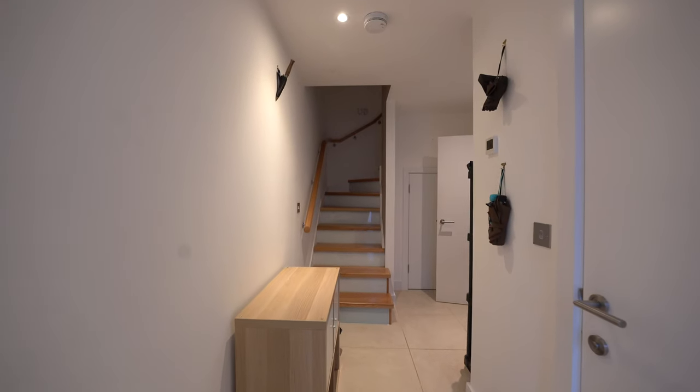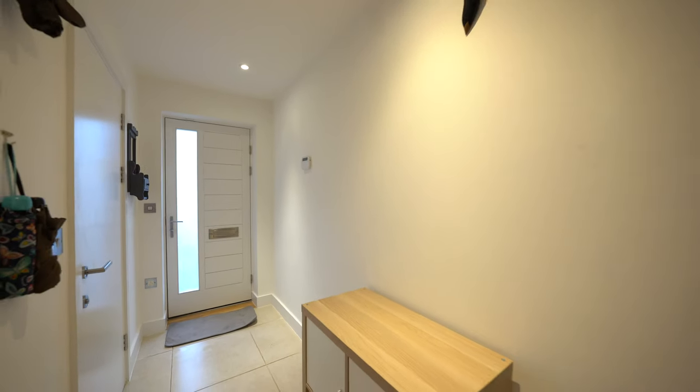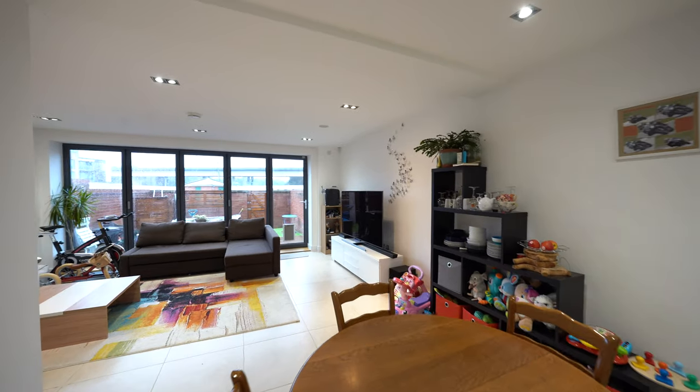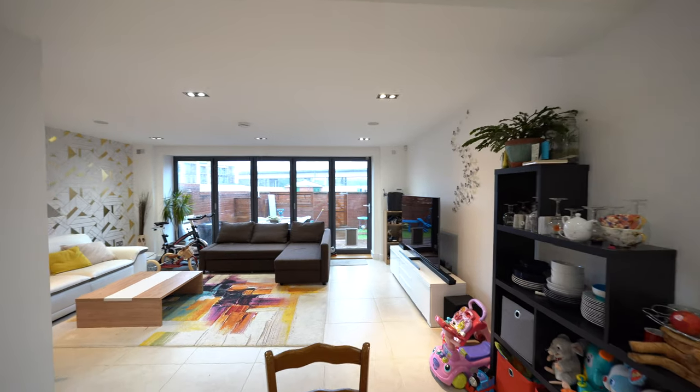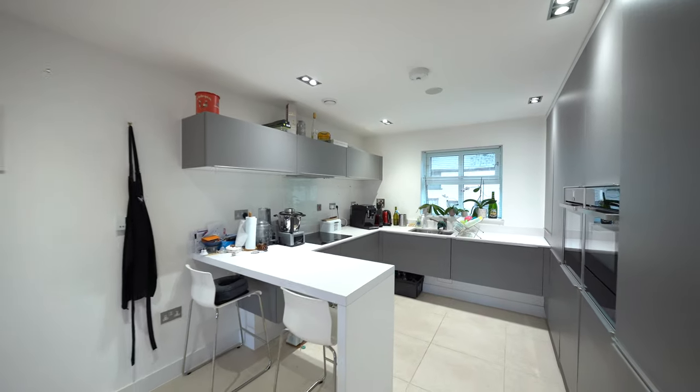To the ground floor of this beautiful property you have this open plan kitchen living space with this stunning bespoke kitchen. There are also bifolding doors leading out into the gardens. There is also a cloakroom, with stairs leading up to the first floor.